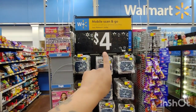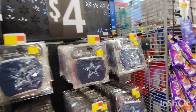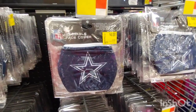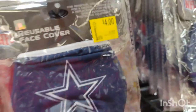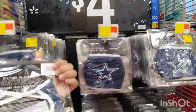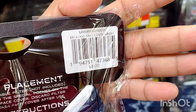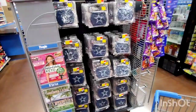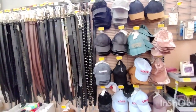Over here they have a $4 clearance item — scan them even if there's a clearance sticker. This is the Dallas Cowboys reusable face cover. These were $8 and they're down to $4, so 50% off. They only have the Dallas Cowboys one. There's the barcode for that one — was $8, down to $4.